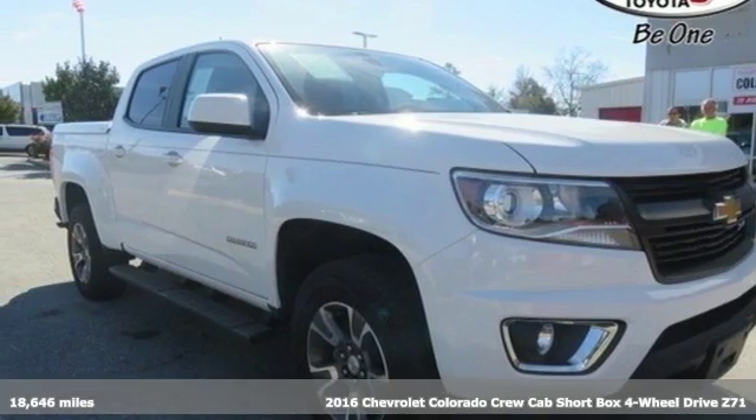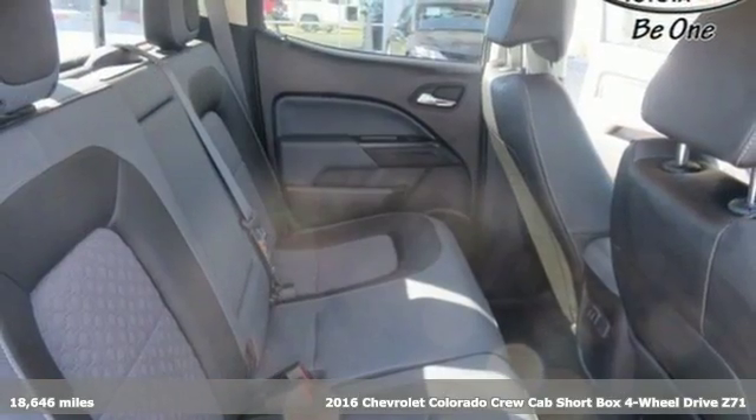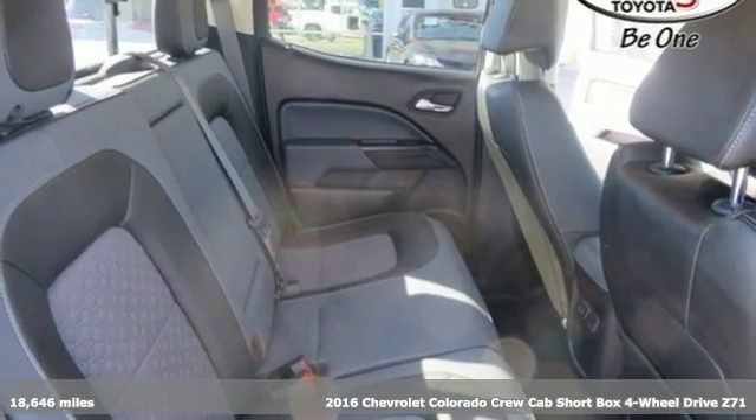Here's a 2016 Chevrolet Colorado. Performance, value, durability — Chevy.